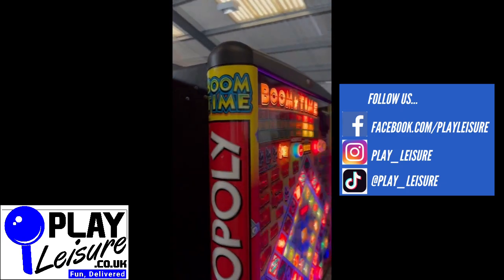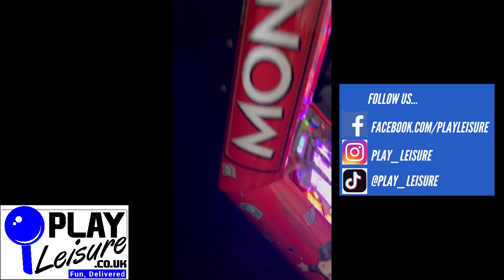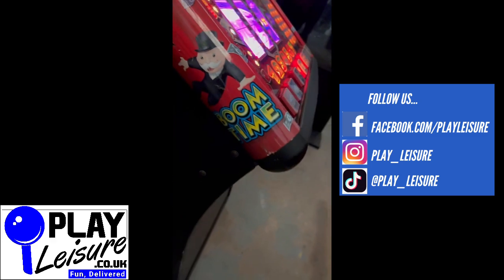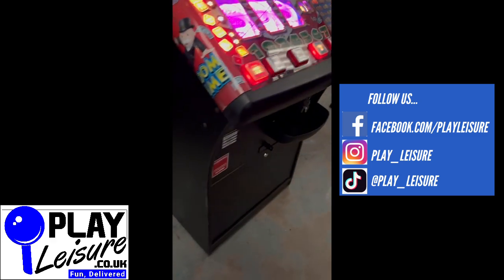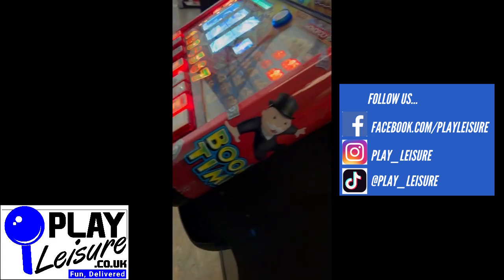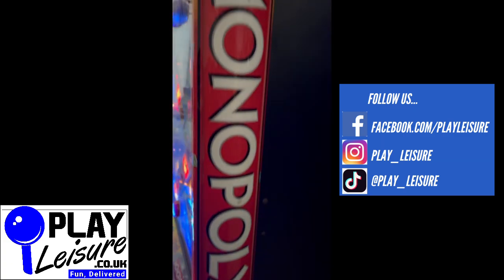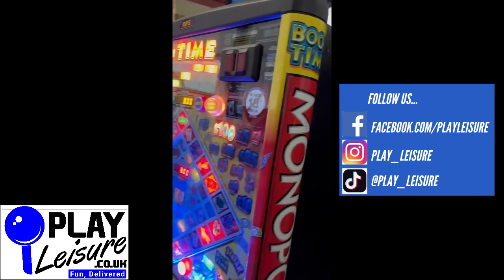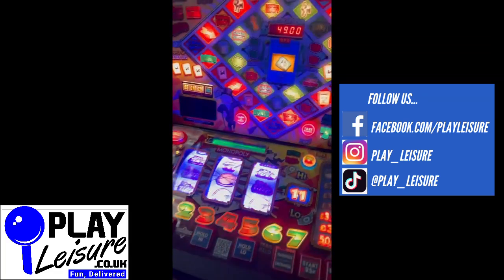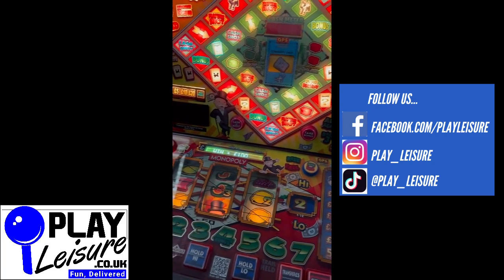It's in good condition with some signs of wear as you'd expect from a machine that's been in action for three or four years. It tends to be the arms where you get scuffs and marks — for example, down there. It's a really cool game; everybody loves Monopoly, well, unless you've ended up having a massive row with your family over Christmas! It lights up brilliantly. We have this one in demo mode at the moment, which just makes it easy to show you it in action.